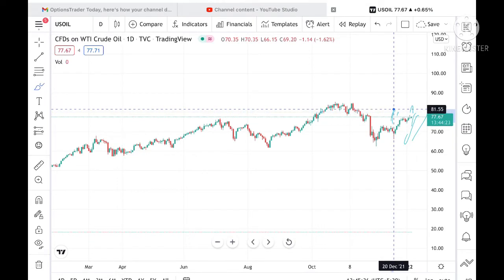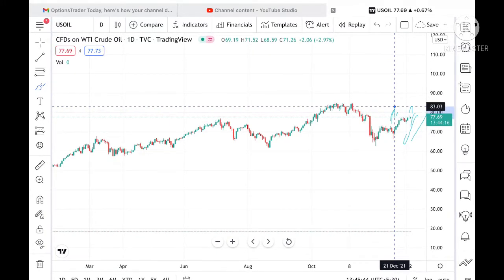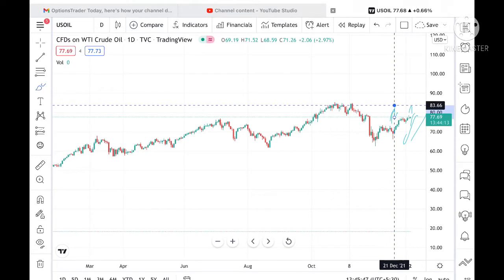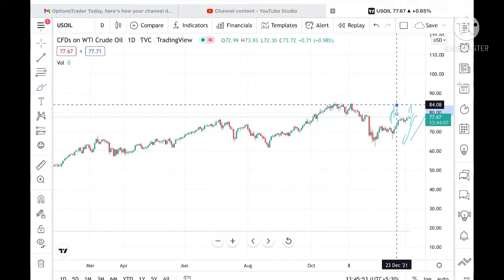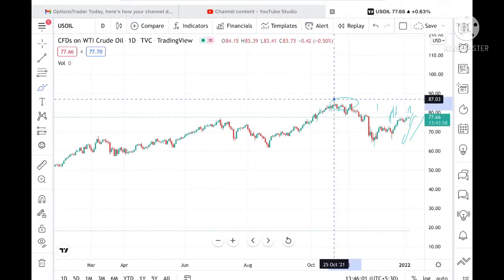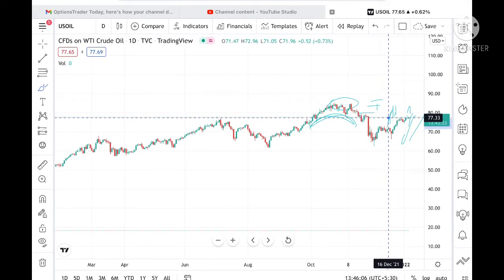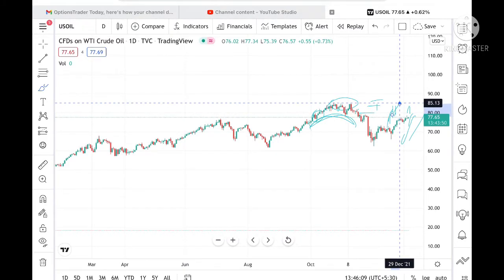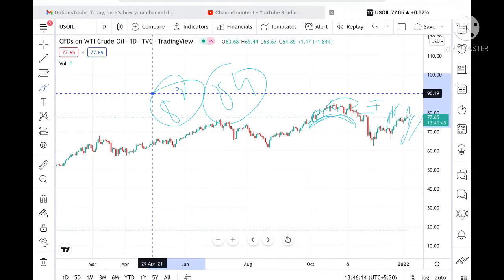If the price sustains above 79.65, we can see it go further higher to 80.92, and if it sustains above that, we can see a level of 81.97 — which has already been tested here. Chances are very high it can touch 83.66. If it sustains above 83.66, it can touch 84.08. Once 84.08 is touched, the probability of touching 85 is very high since 84 is a resistance zone already tested twice. Sustaining above 82 gives us a target of 84 to 85.